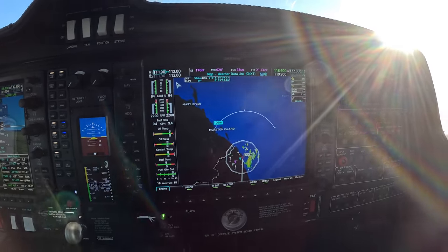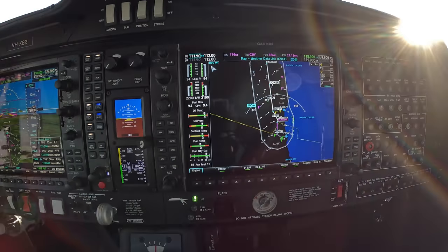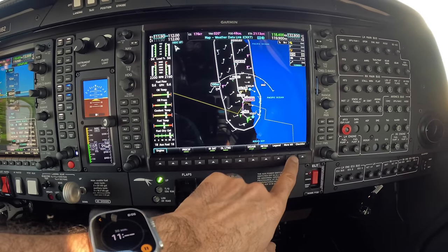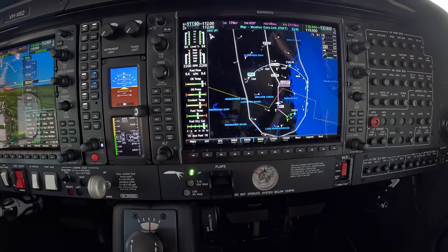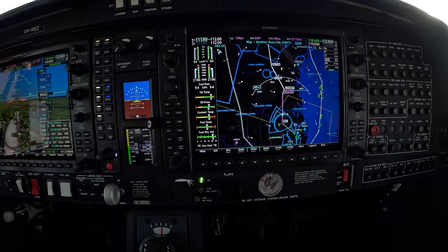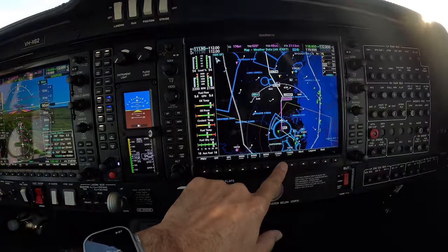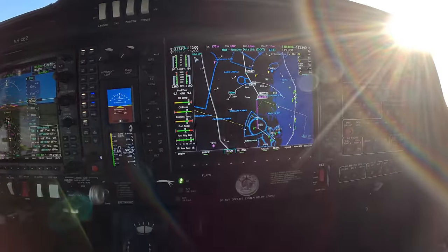There's some weather around Ballina, something to watch out for. You can choose between data link lightning or storm scope. At 9000, I've got wind from my left, maybe 10 knots, showing as 9 knots. At 6000 it's a little bit stronger, at 12000 it becomes more of a tailwind, 15000 it's a little bit stronger again. We'll keep it at 9000, that's where we are.